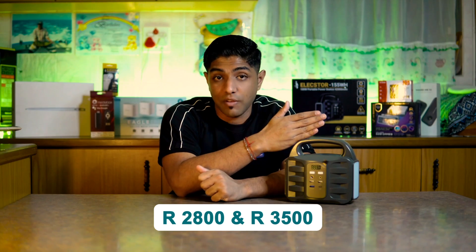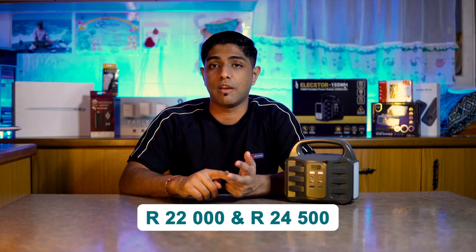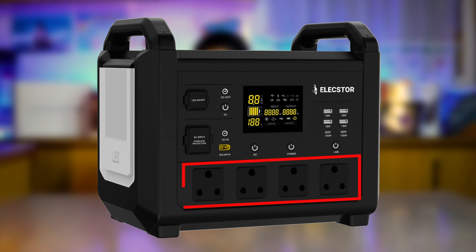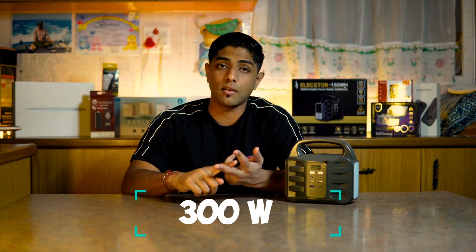In terms of cost, the 100-watt model retails anywhere between R2,800 and R3,500. There are other devices in this range: a 1,500-watt device with four plug sockets and four USB ports retails between R22,000 and R24,500; a 500-watt device retails between R7,300 and R8,500; and a 300-watt device retails for about R5,000.